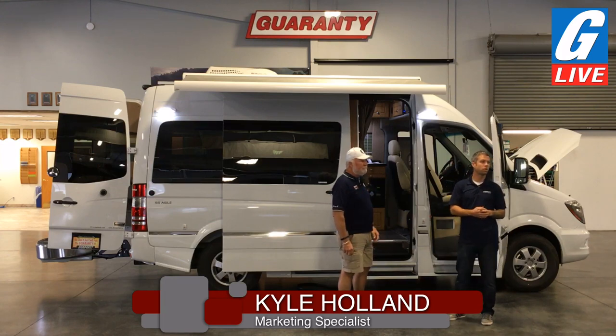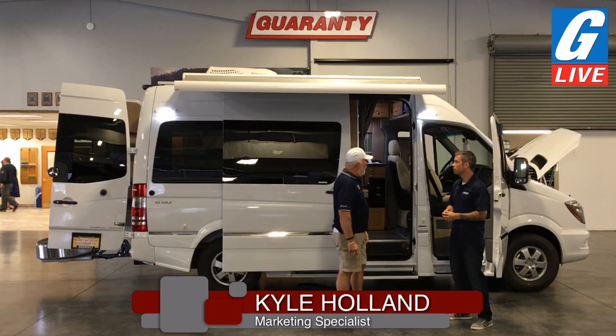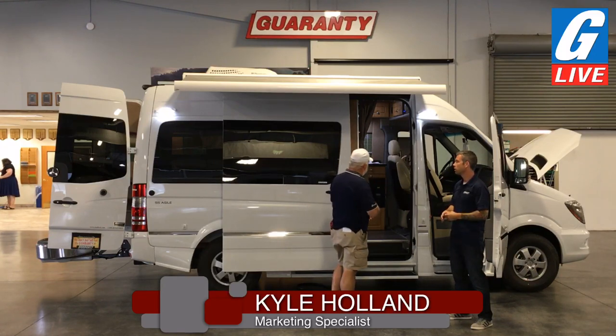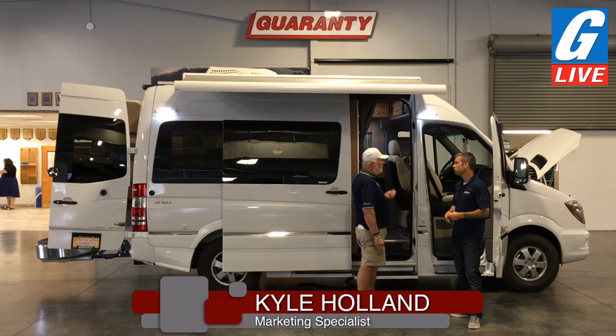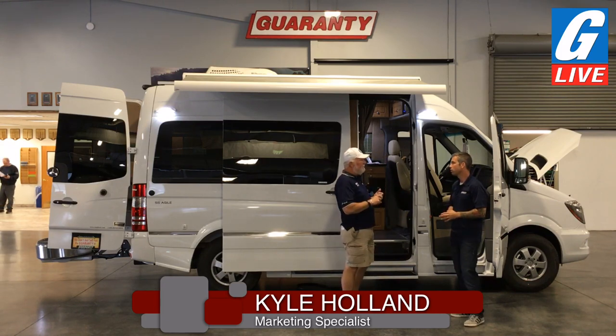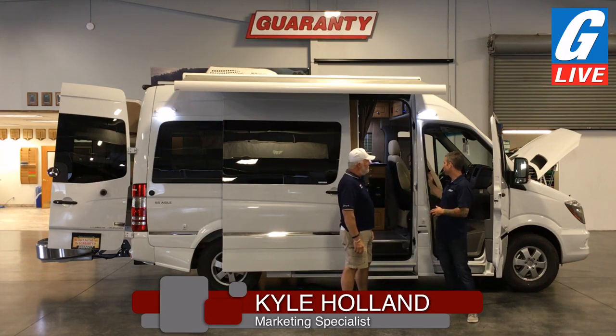We have a question from a viewer: if there's no propane on board, how does it heat? Well, we have an ALDE hydronic hot water system, and you also have hydronic heat inside that you can use. They also have a Webasto system that runs off diesel, so there are different systems available. You can order the system either on propane, or if you check the box it goes to diesel, which runs off your main fuel tank. So you're running hydronic heating — instant hot water and instant heat throughout the whole coach.